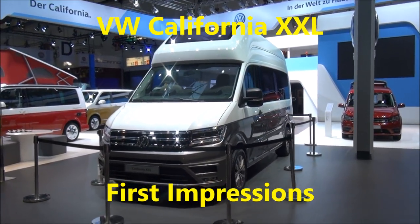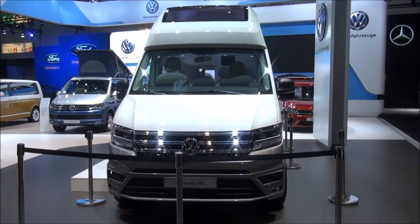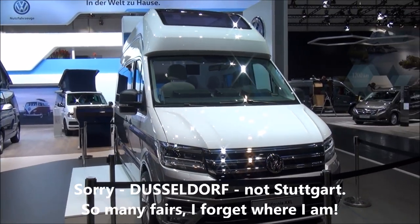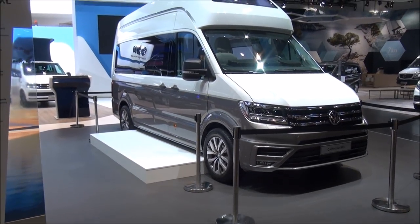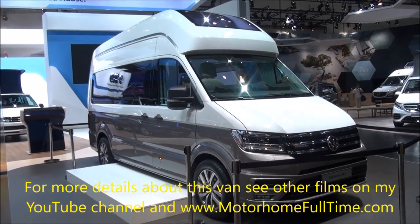This is Volkswagen's brand new California XXL. It was revealed to the public here at Stuttgart in August 2017, and so far it is available nowhere. When will it hit the dealers? I don't know. Let's tell you something about it.